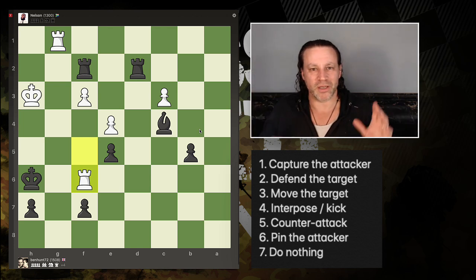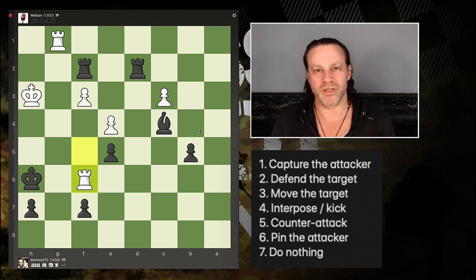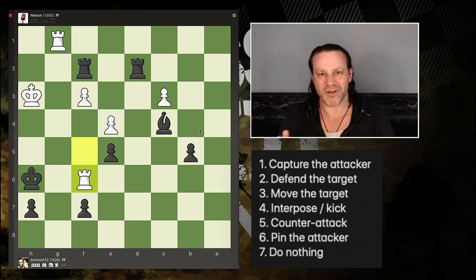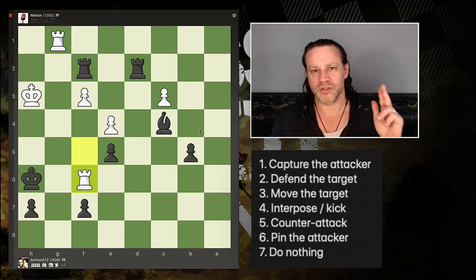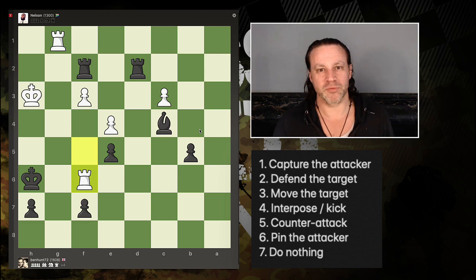If you do nothing else this week, just have this little checklist — I'll paste it into the description of the video. Each time there's an attack — which is a lot in chess — remind yourself: options, options, options, and you will improve. Thank you for watching, please subscribe to Chess Bootcamp if you haven't subscribed, and I'll see you soon.